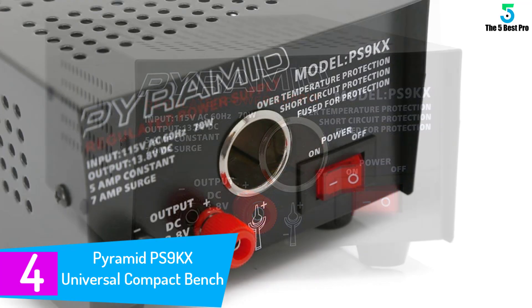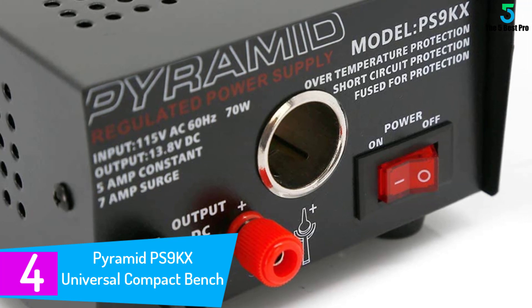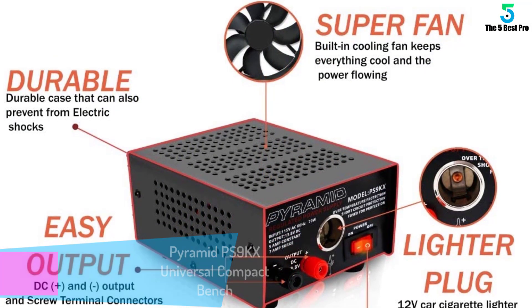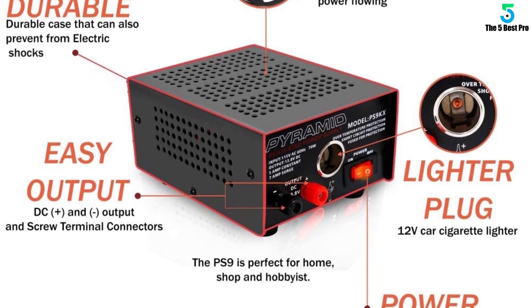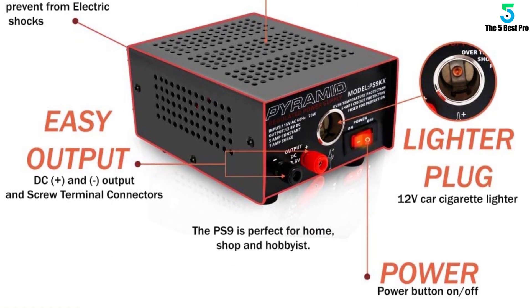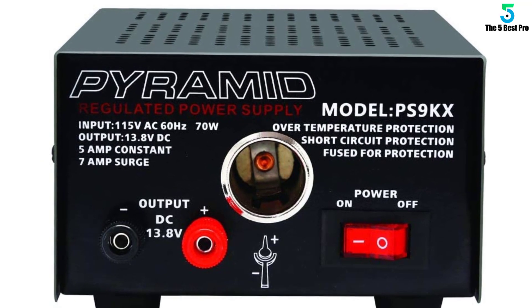At number four: Pyramid PS9KX Universal Compact Bench. When you need DC power but none is handy, use this device to get it for you. Just plug it into an AC power outlet and then power up your different DC devices with ease. This device is compatible with CB radios, cell phones, scanners, and more.